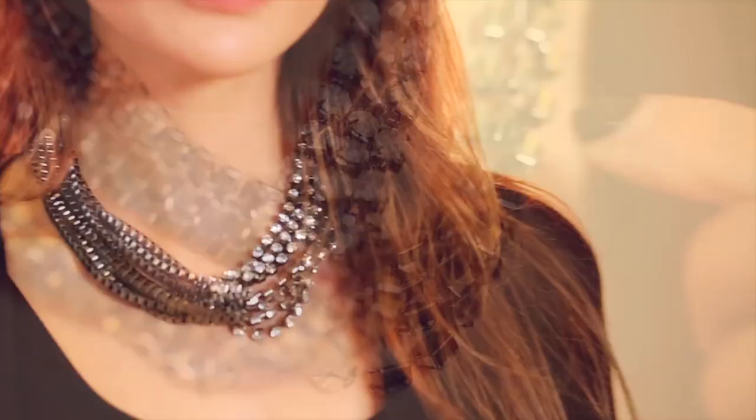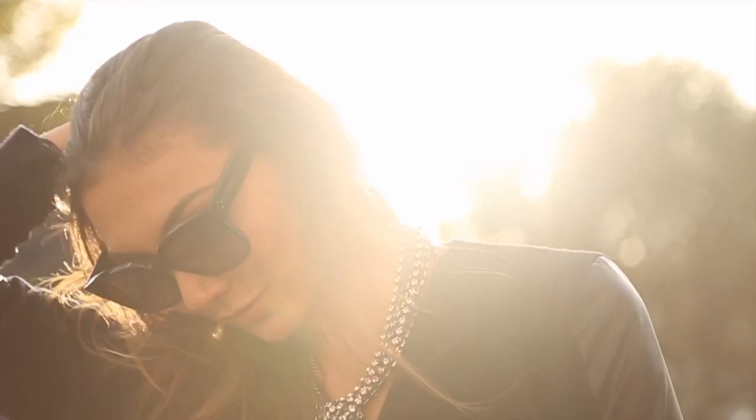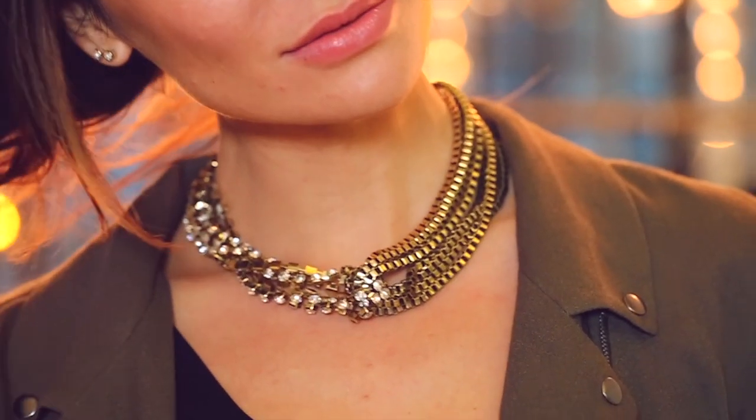I love box chain because not only is it the strongest kind of chain so it's a lot less likely to break, but it also has a really cool sculptural element to it.